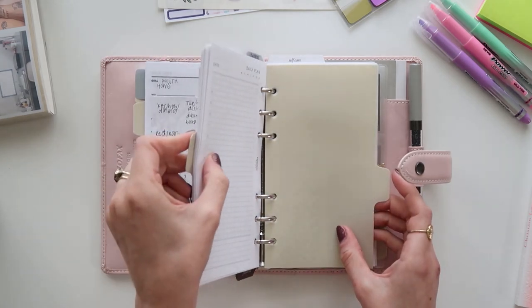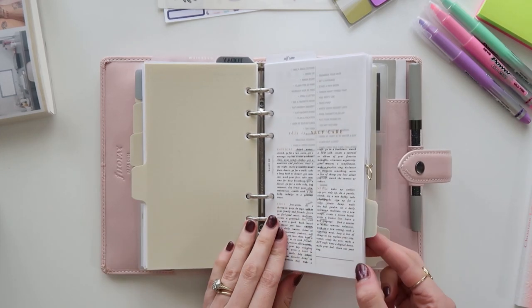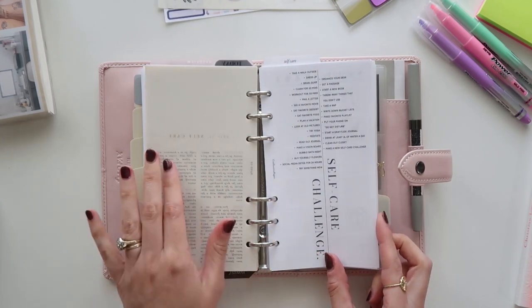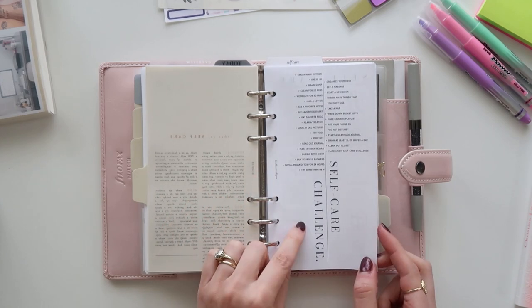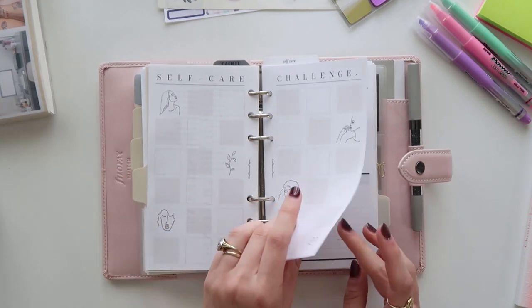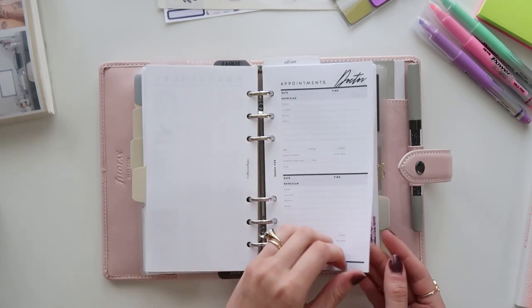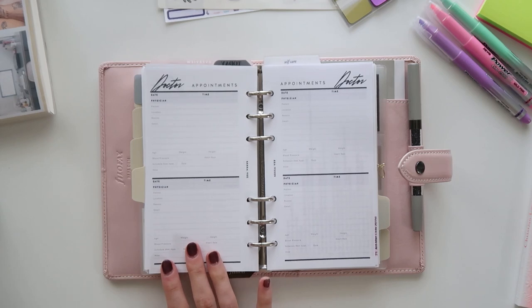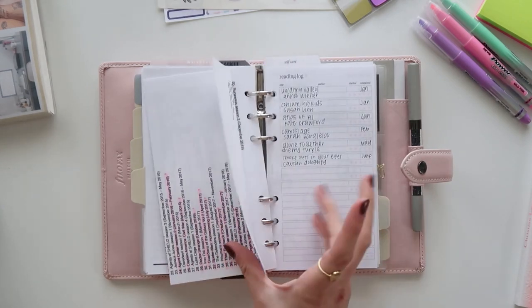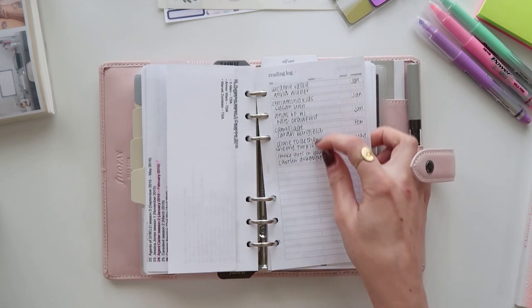My next section is kind of a self-care and personal section. I have an EO Edits dashboard printed on vellum and a bucket list insert from Crefective Paper — you can fill things in and put a sticker over them when completed. I also have doctor appointment inserts from SESAV that I've used forever — the perfect amount of space. And I printed out a list of all the Marvel movies with the ones I've seen highlighted.